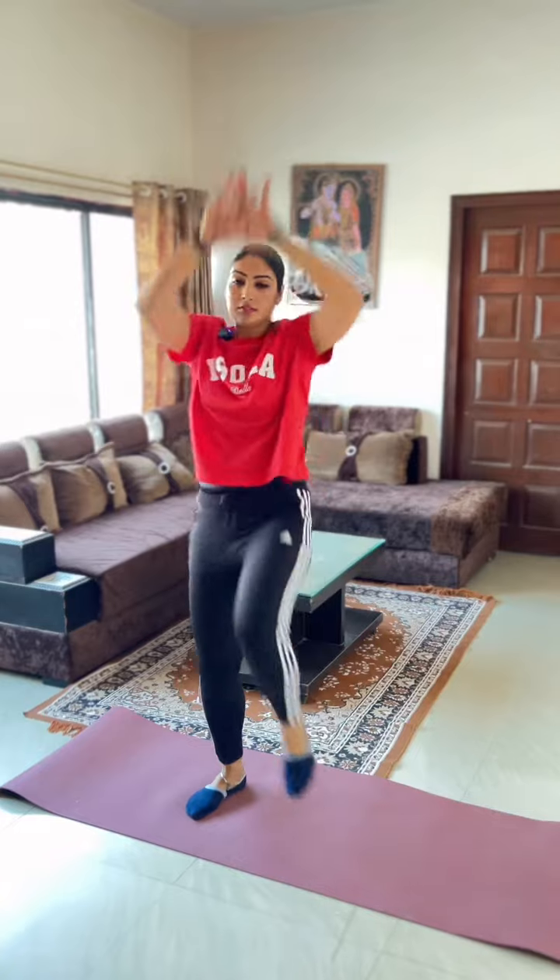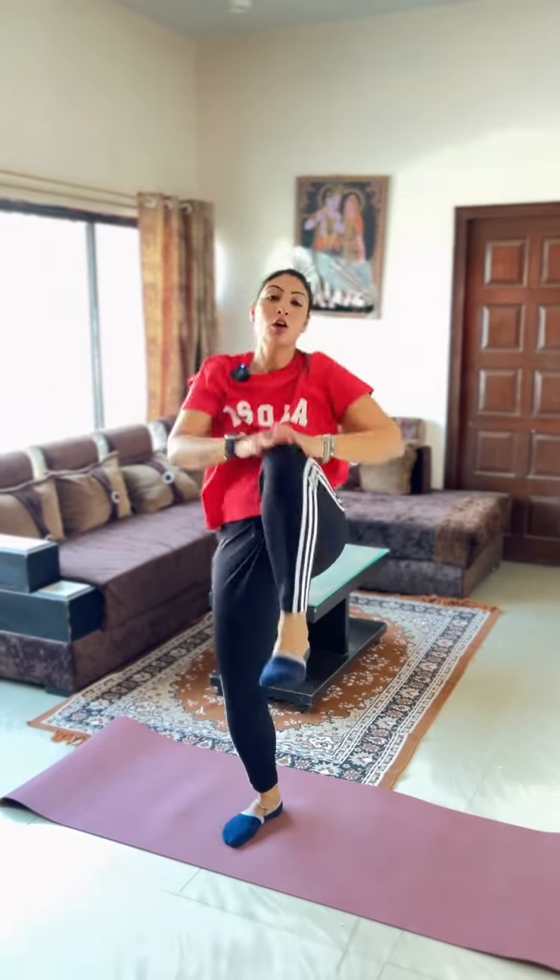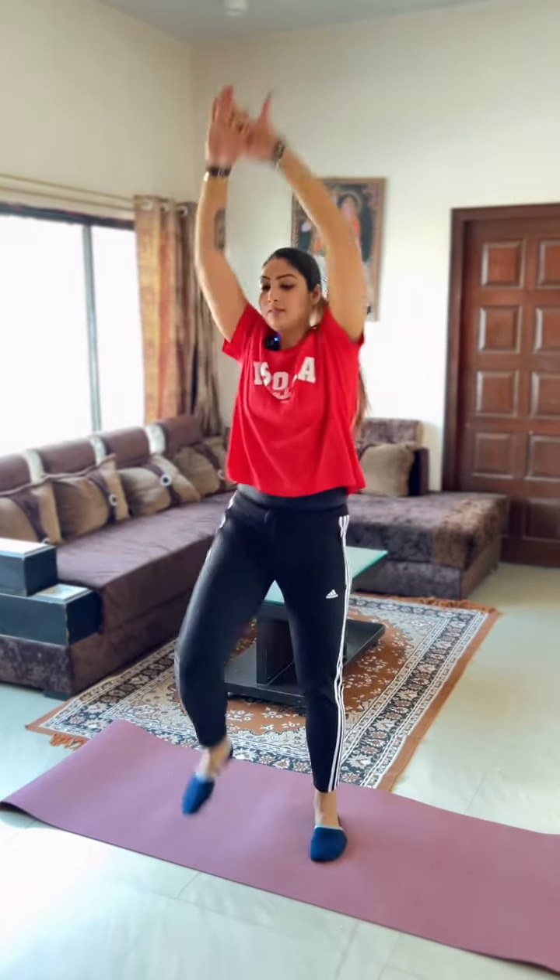3rd exercise: Knee tap. You want to take the arms up.